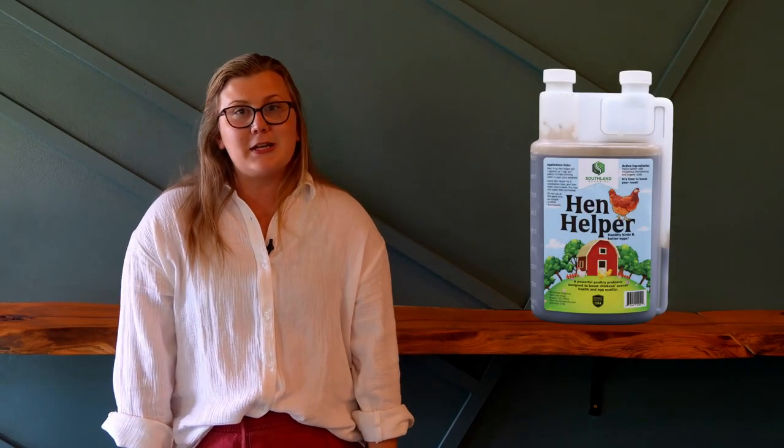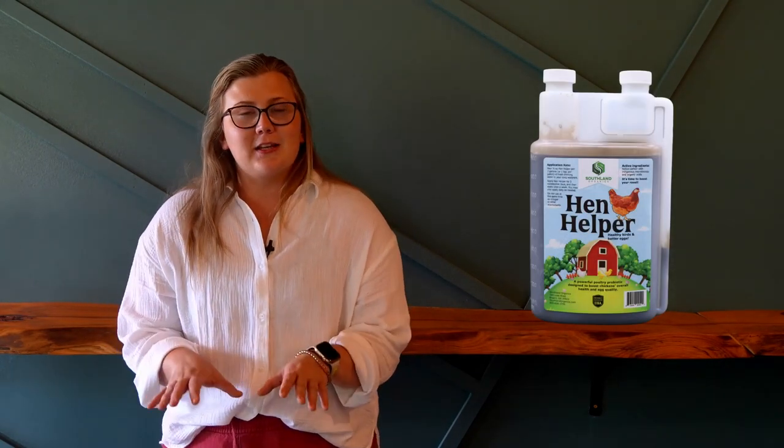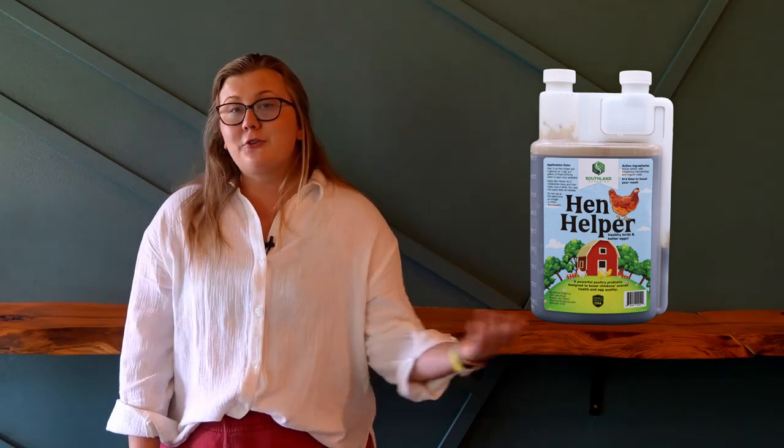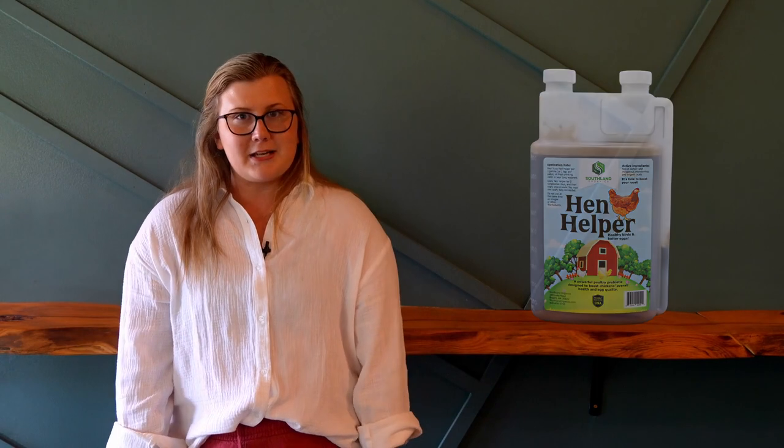When temperatures are high, chicken electrolytes are used more and their bodies lose them at a faster pace. Adding an electrolyte supplement like our Hen Helper into your hen's water helps their electrolyte levels stay stable even in overheated conditions. And offering frozen treats to your birds is a great way to cool them down on hot days.